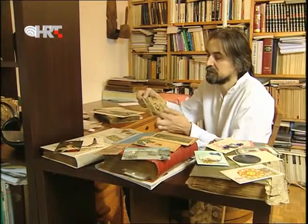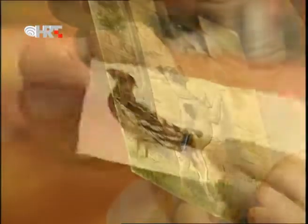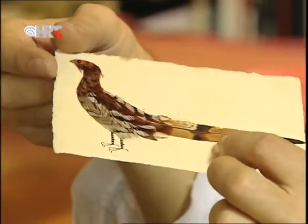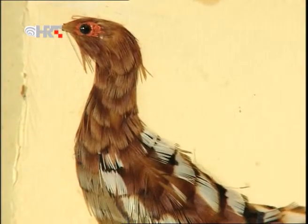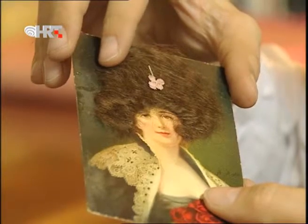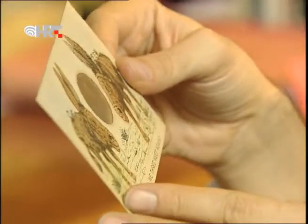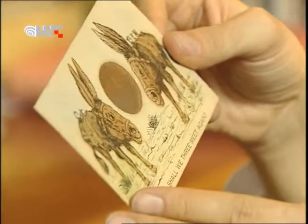Creativity and wit led to various applications to postcards. Simple springs which would represent the tail of a dog, or postcards made with real feathers depicting a bird, or postcards with real hair attached to a female figure, or ones with a small mirror.